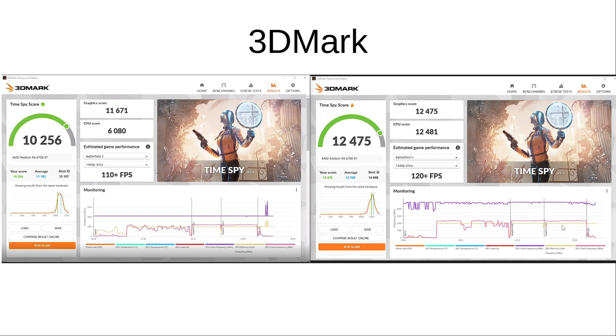Taking a look at a synthetic benchmark like 3DMark — and also to note, I used the 5900X as a comparison, since there should be very little bottleneck with the 6700 XT using a 5900X. In this regard, we're seeing about a 2,000-point difference between the 3600 versus the 5900X, so we're not getting huge differences there.